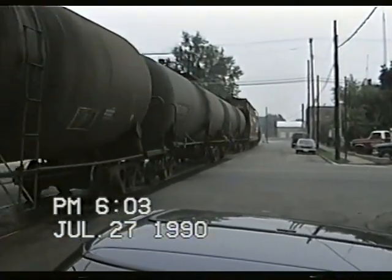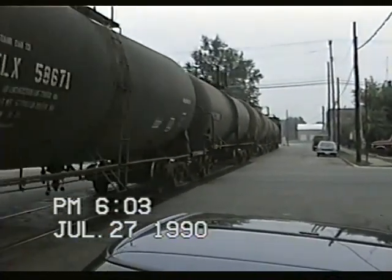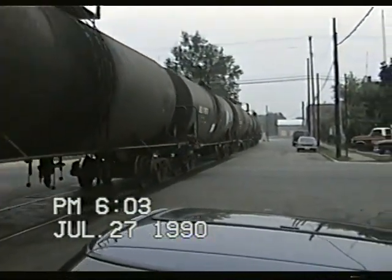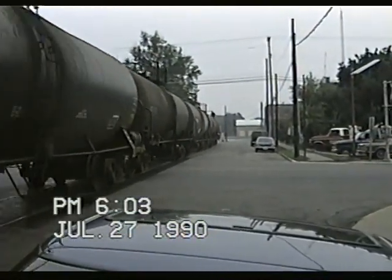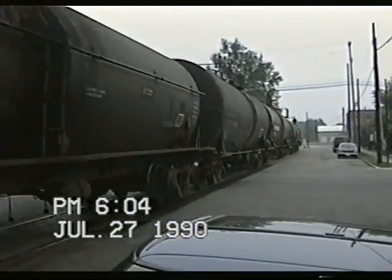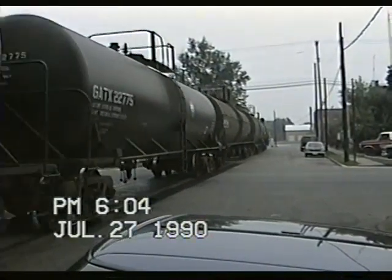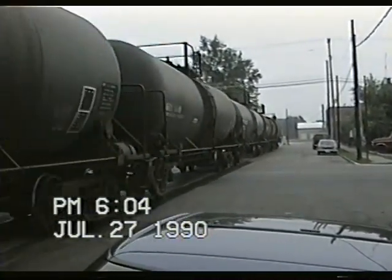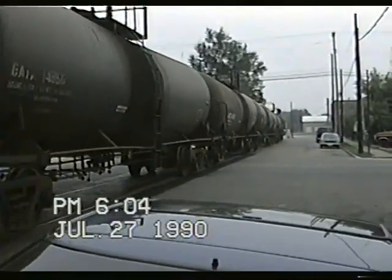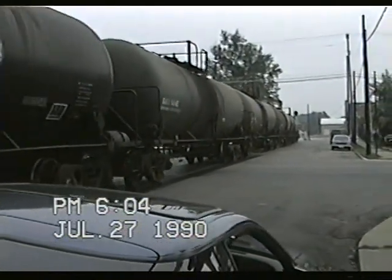A couple blocks of street running here, mainline street running. Again this is ELFW, this is the train from Elkhart to Fort Wayne that has a locomotive on both ends. And we're going to be watching it make its maneuver to get off of this line onto the ex-Pensy Fort Wayne line.